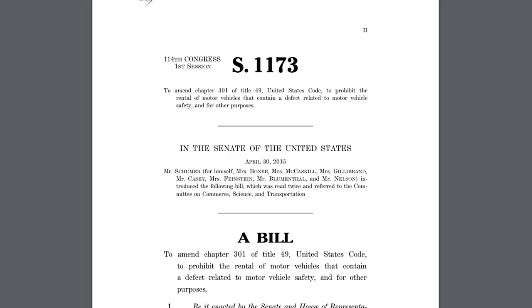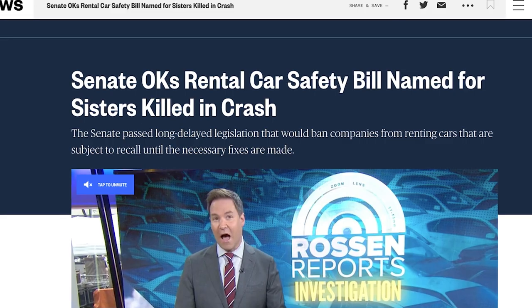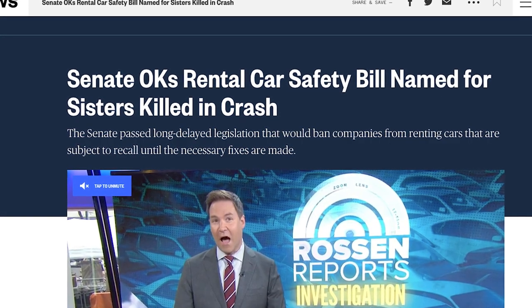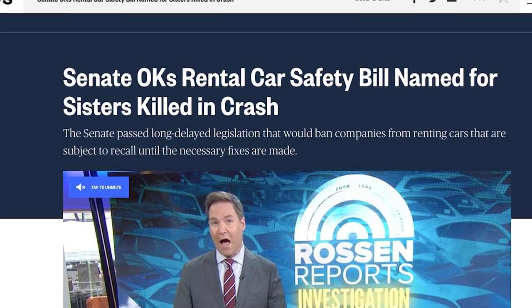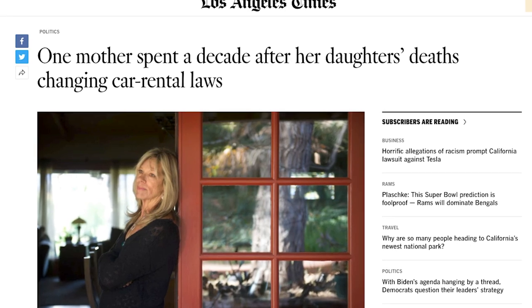Regardless of the severity of that recall, you cannot rent a car out on Turo if it has an open recall. In fact, you can't rent out a car anywhere with an open recall, regardless of whether you're operating through Turo, GetAround, HireCar, or through an independent rental car company. In 2015, a piece of legislation was passed called the Rachel and Jacqueline Hawk Safe Rental Car Act. Jacqueline and Rachel were killed in California when their rental car caught on fire.